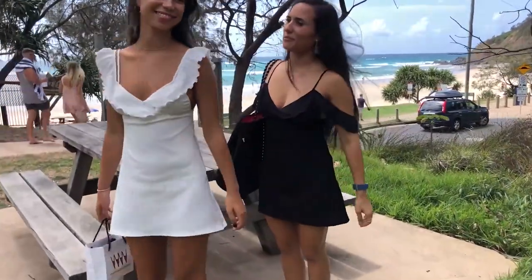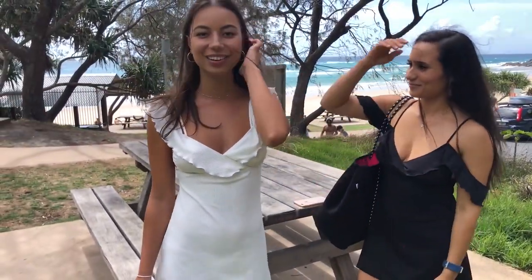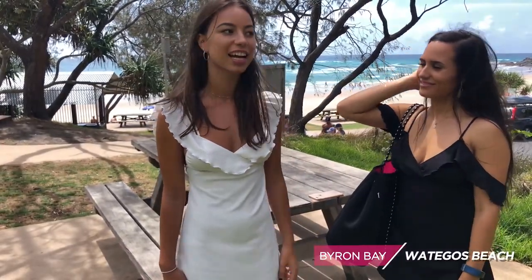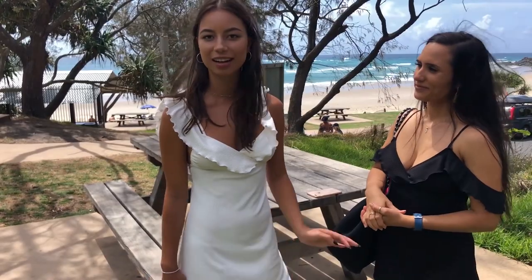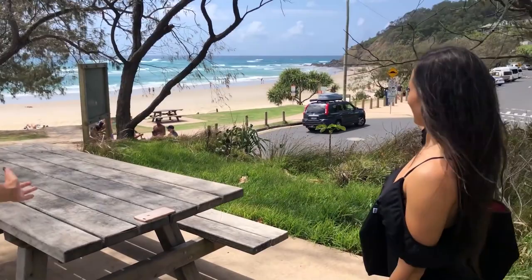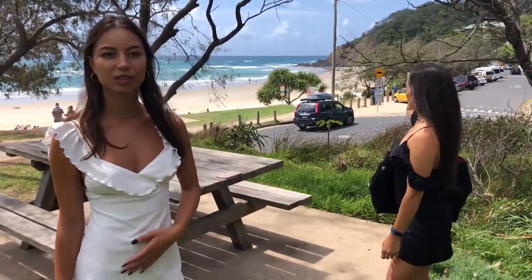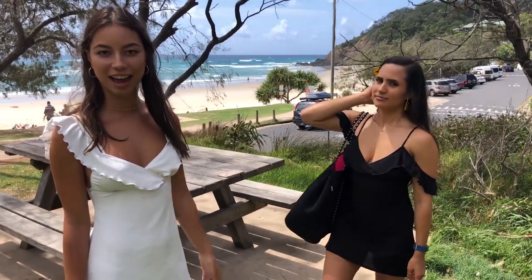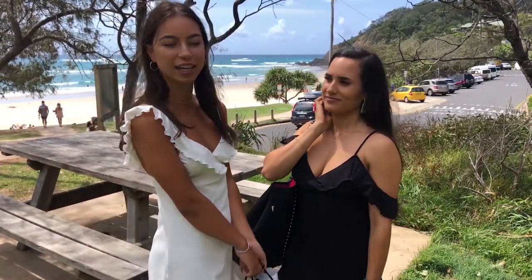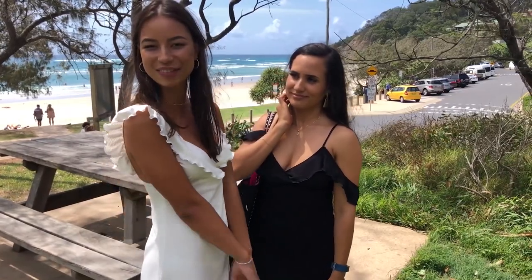So where have you brought us now? This is my favorite beach in Byron Bay — it's called Broken Head Beach. It's just a short drive out of town, and it's literally the most stunning beach you'll ever see. Can you see the background? It's bloody beautiful. And this is also where you can come to do the lighthouse walk, where you walk on a trail up to the lighthouse. Lots of people do it every day for good exercise and stunning views, so we'll do that after we hang out here for a bit.